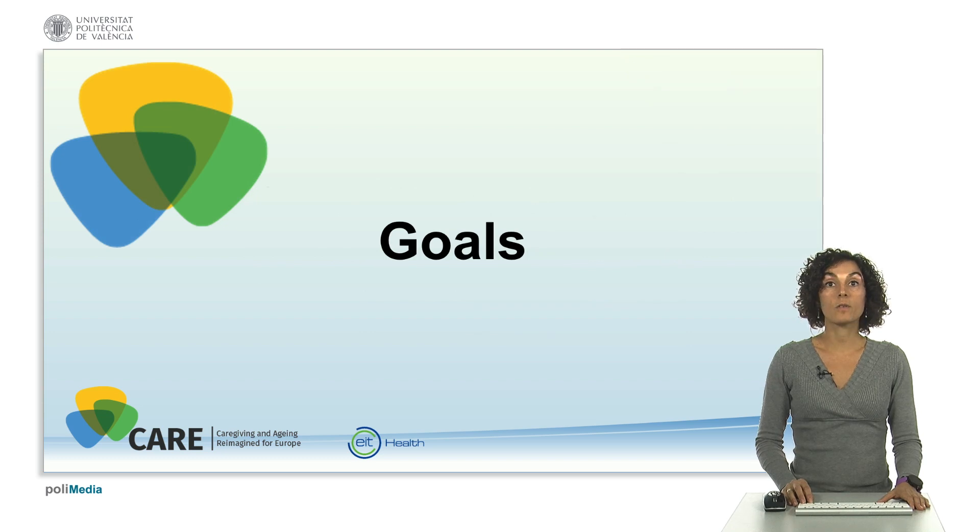In this course we will explore together the necessary knowledge and skills about assistive technologies that will enable you to be an excellent teacher to an adult person, whether this is for yourself, a family member or friend, or for your job.